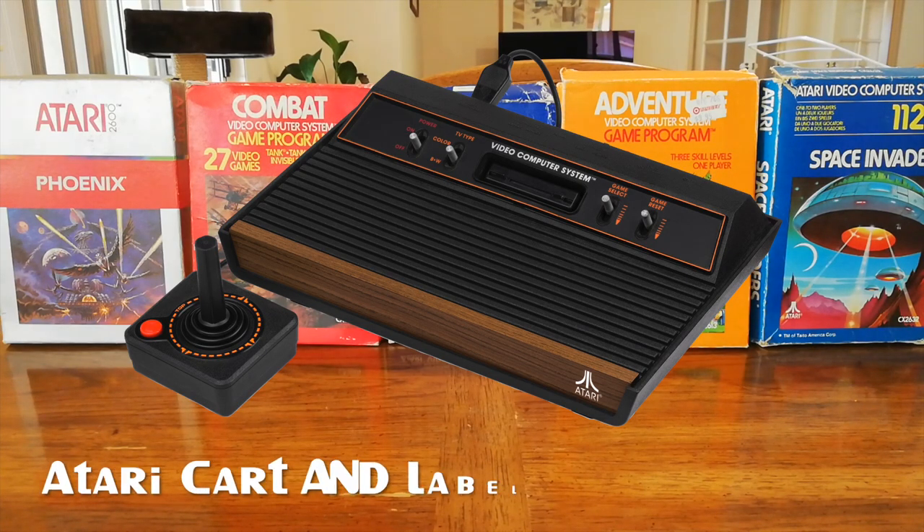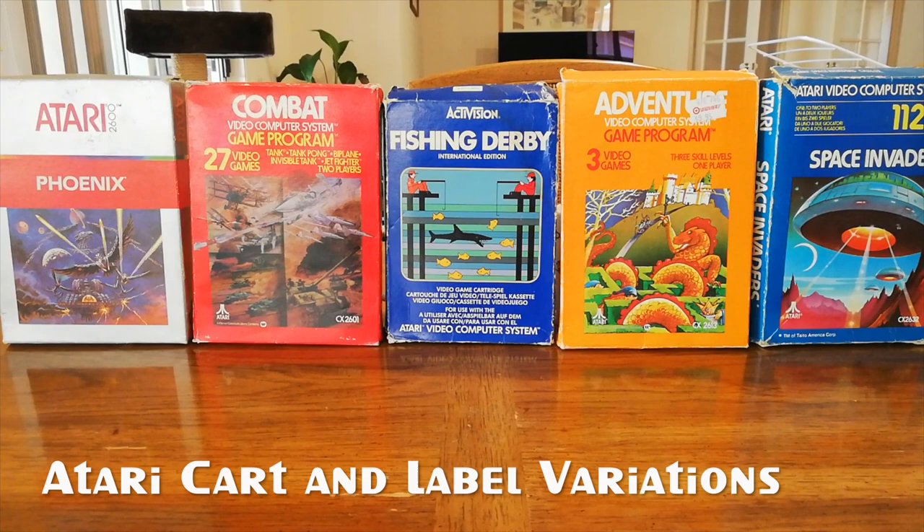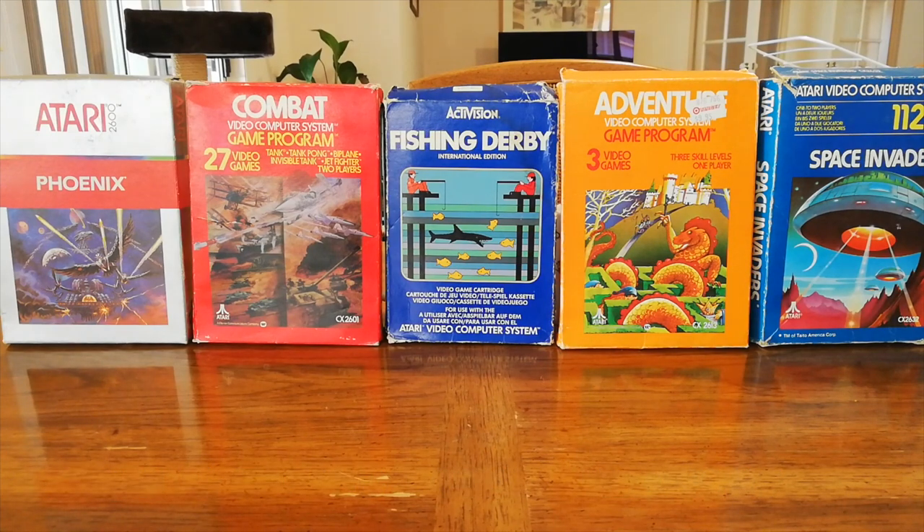In this video I'm going to go through the various cartridge and label variations that are available for the Atari Video Computer System. The Atari is a really interesting system to collect for because it has so much history and because there are so many varieties of cartridges available for it.